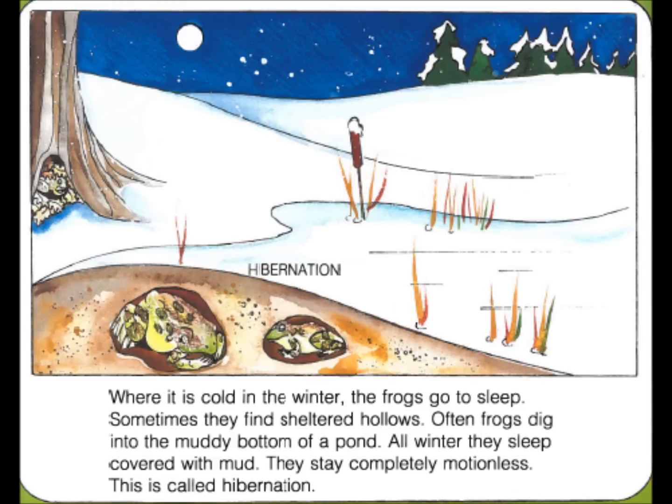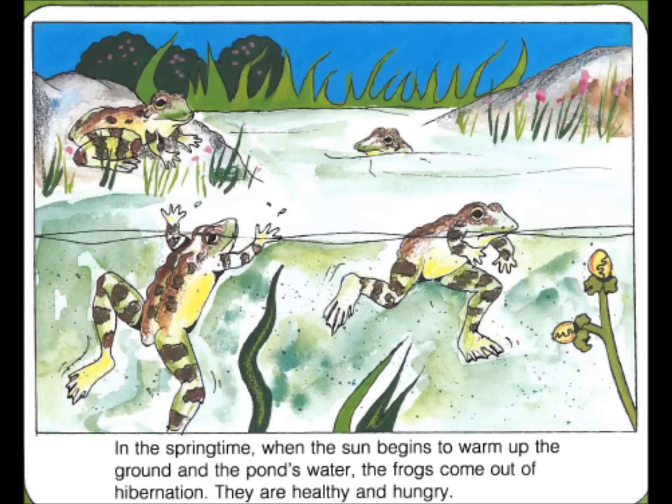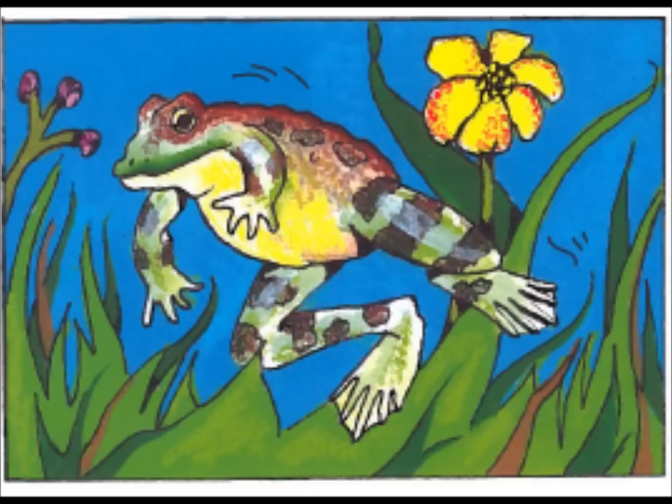Where it is cold in the winter, the frogs go to sleep. Sometimes they find sheltered hollows. Often frogs dig into the muddy bottom of the pond. All winter they sleep covered with mud. They stay completely motionless. This is called hibernation. In the springtime, when the sun begins to warm up the ground and the pond's water, the frogs come out of hibernation. They are healthy and hungry.